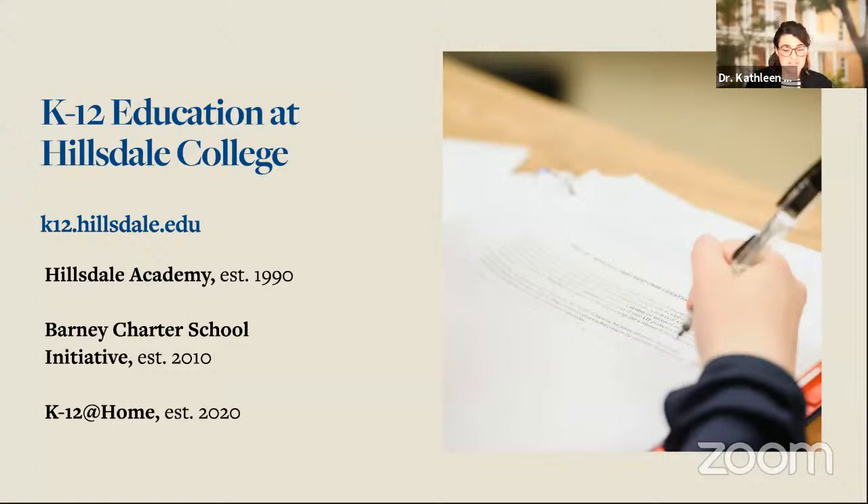Hillsdale College has been working in K-12 education for just over 30 years. We have a private classical school here on campus called Hillsdale Academy. And we have, for over 10 years now, been working through the Barney Charter School Initiative to help local groups of citizens start classical schools — originally charter schools, but now charter and private schools — that bring the same education in the liberal arts and sciences that our undergraduate and graduate students receive to K-12 students. My own work with Hillsdale College began when I was the founding headmaster of one of these classical schools.